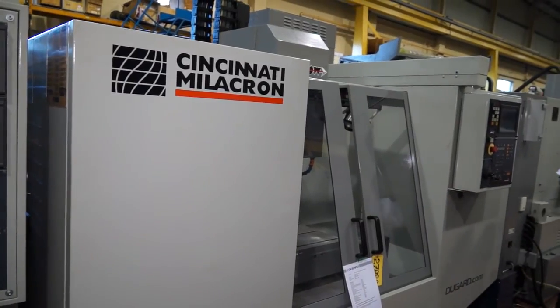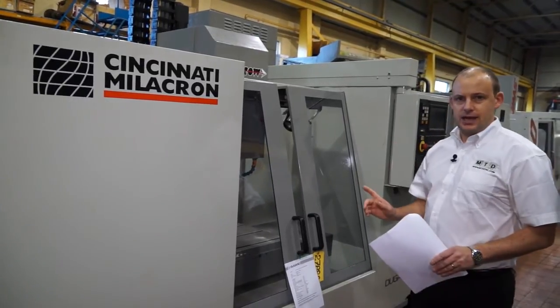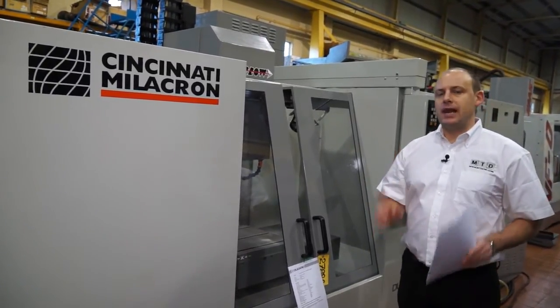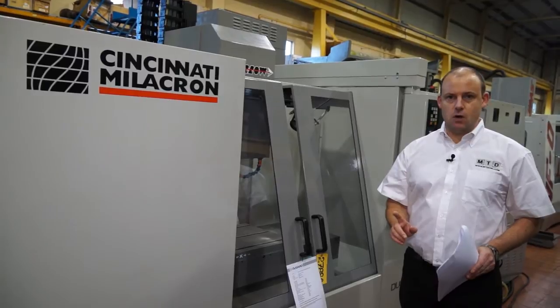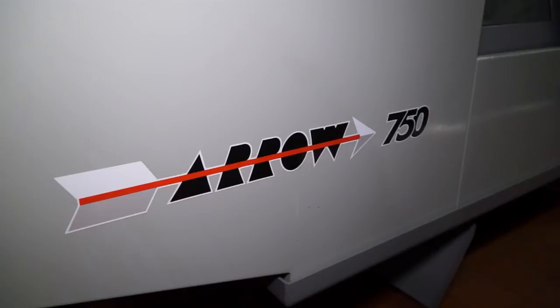Many engineers are loyal to one brand of machine. This is a Cincinnati, and Dugard have plenty of Cincinnati machines in stock here. So if Cincinnati is the brand of choice, here we have an ARO 750, and there are also 500 and 1000 machines available.